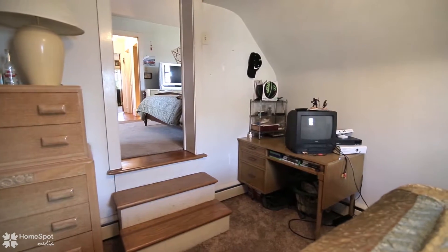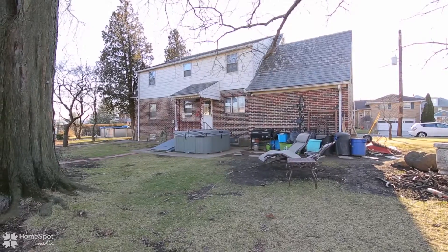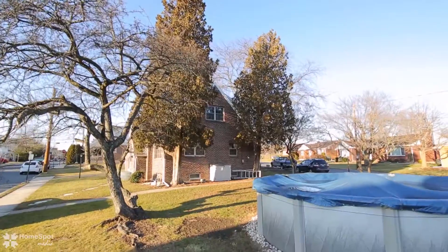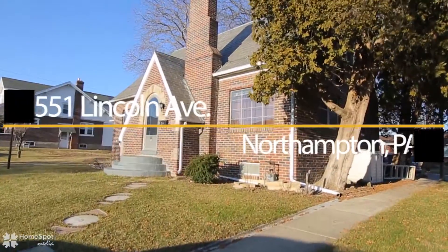Last but not least, this beautiful brick Cape Cod is situated on a magnificent oversized in-town lot with an attached garage and street access to both front and back. This home is priced to move — schedule your private VIP tour today.